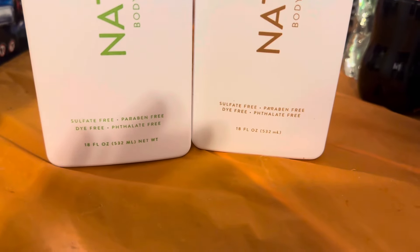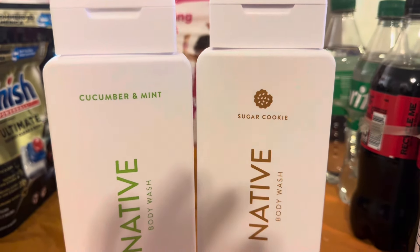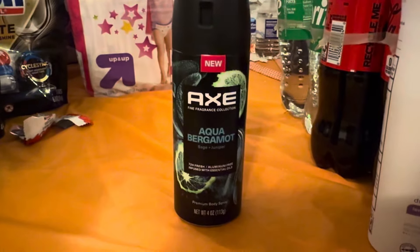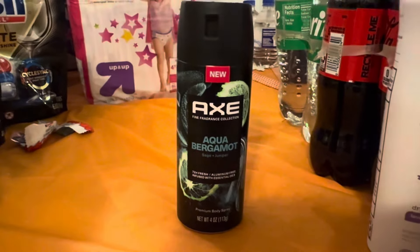We got two Native body washes — they're about 18 fluid ounces, pretty big. We got the Cucumber Mint and the Sugar Cookie scents. We also got the Axe Aqua Vermont deodorant body spray, which we normally grab for Juicy.